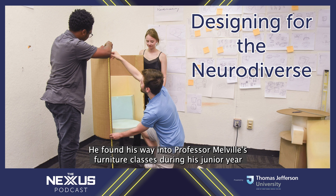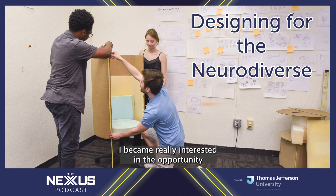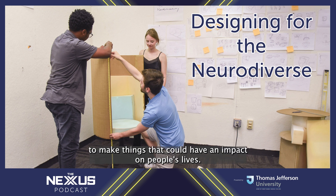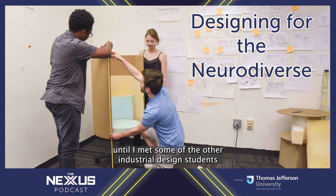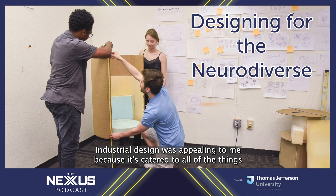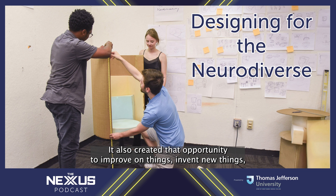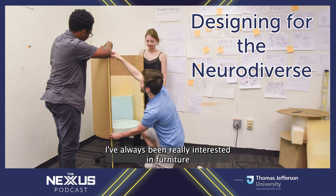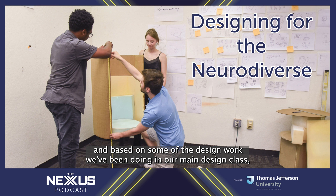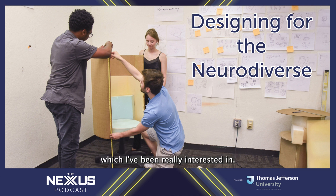Isaac found his way into Professor Melville's furniture classes during his junior year. As a child, he and his dad would make props together for movies and TV shows, but as he got older he became really interested in the opportunity to make things that could have an impact on people's lives. He originally found Jefferson through architecture, then switched to industrial design in sophomore year because it catered to art and making things, while also creating the opportunity to improve upon things, invent new things, and actually have an impact on people's lives. He was also doing adaptive design and healthcare-related projects, making this the marriage between those two interests.